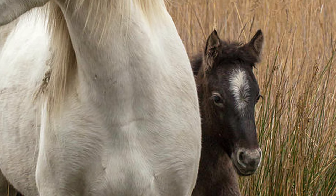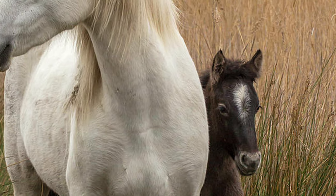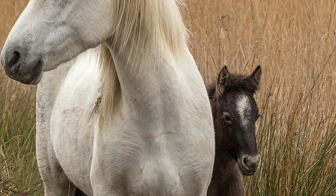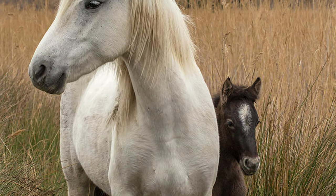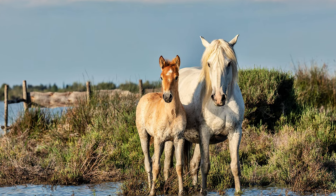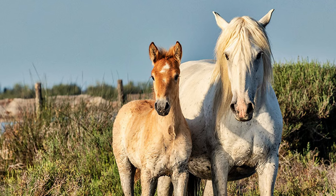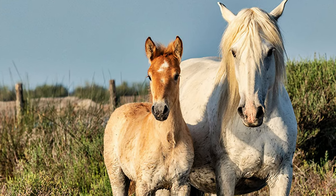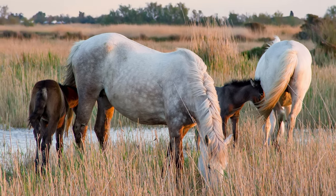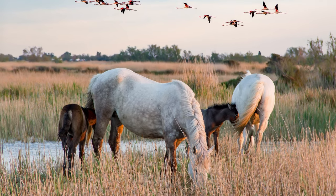Although born with a hair coat that is dark brown or black in color, often with a white blaze, the Camargue horse changes to the traditional white color as they grow to adulthood. Their coat becomes intermingled with white hairs until it is completely white around the age of four. Genetically, they are considered gray, having a black skin underlying their white hair coat.